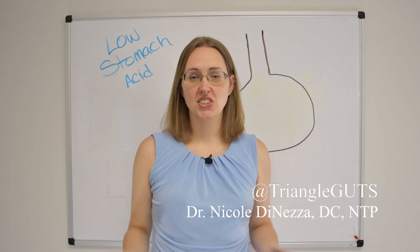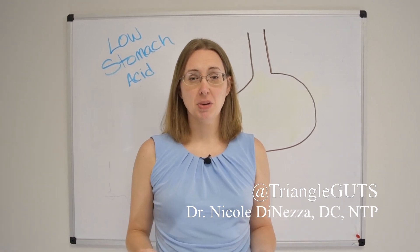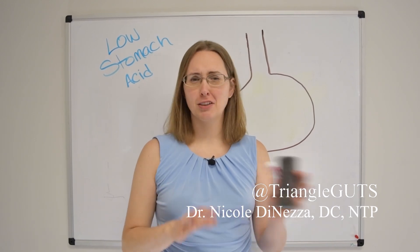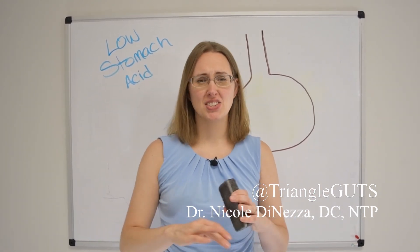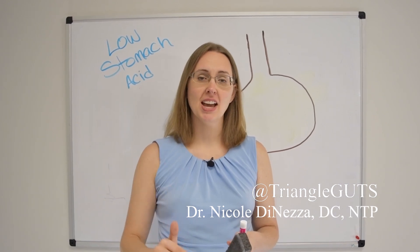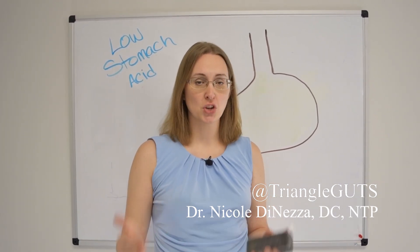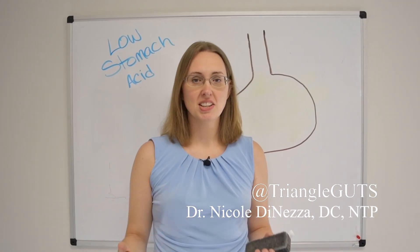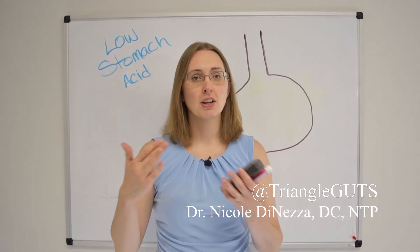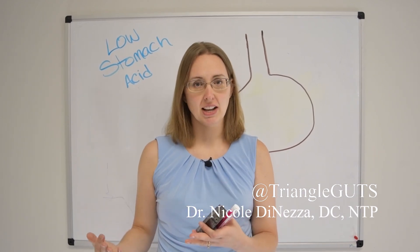On a day-to-day basis our stomachs are very acidic with a pH of about two or three. All you need to know is that the lower the pH, the stronger the acid. For simplicity, the way people usually talk about this is low stomach acid versus adequate or high stomach acid.